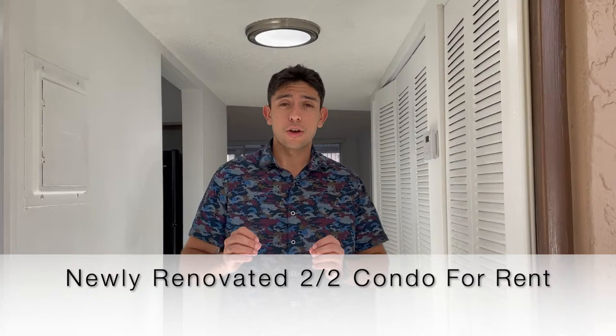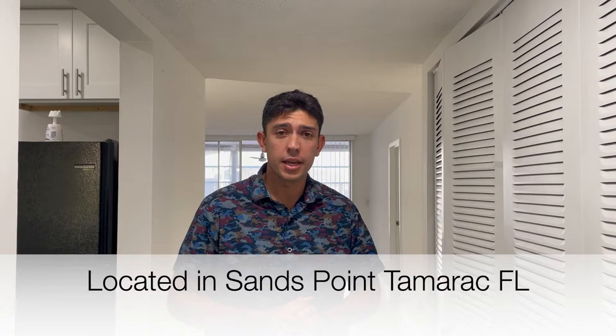Hey everyone, welcome to Tamarack, Florida, where we have a two-bedroom, two-bath condo for rent. Come in and I'm going to show you around.